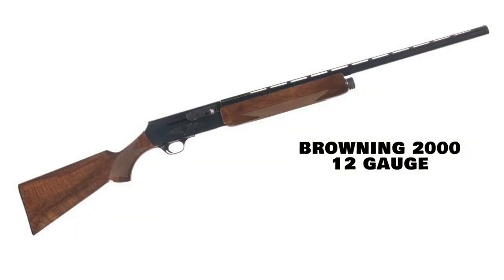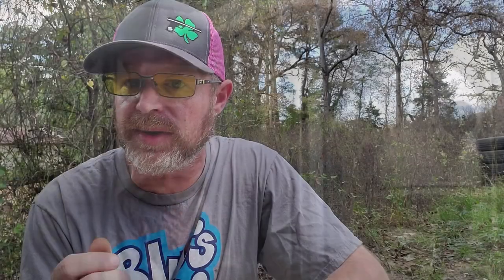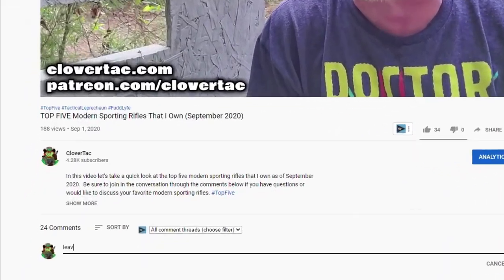Taking the number two spot is the Browning B2000 semi-automatic shotgun, chambered in 12 gauge and produced from about 1974 to 1980. In the movie Outland, Sean Connery's character along with several others carry a sawed-off, definitely NFA-regulated version of this awesome but short-lived semi-automatic shotgun.